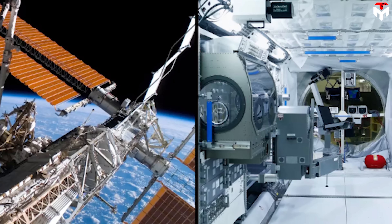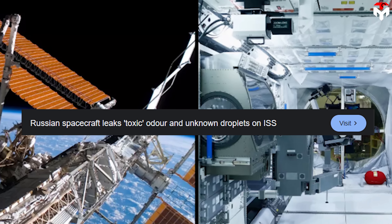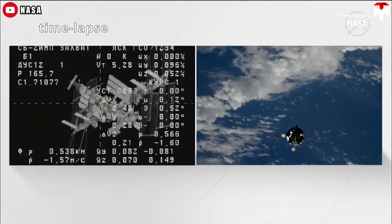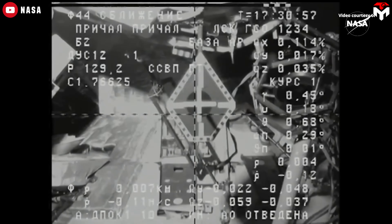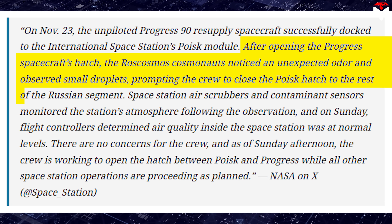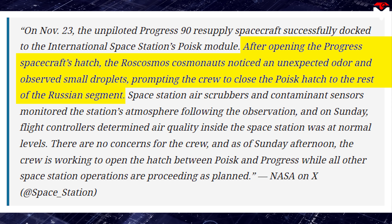Just recently, there was a weird chemical smell on board, kind of like spray paint or something toxic. It turned out it came from a freshly arrived Russian cargo ship, Progress MS-29, docked at the Poisk module. Crew spotted little droplets floating around, freaked out, and sealed the hatch immediately to keep whatever it was contained.